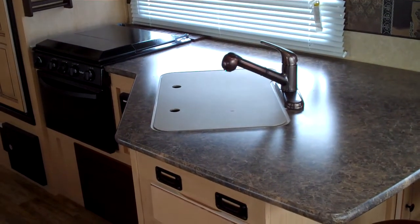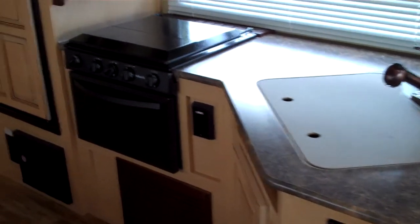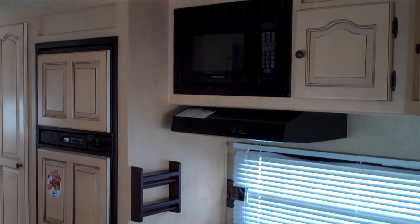The kitchen faucet has a pullout sprayer and a nice large sink cover that covers both sinks. There's a built-in oven, stove top, microwave, and storage above.